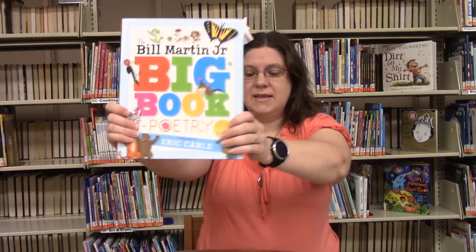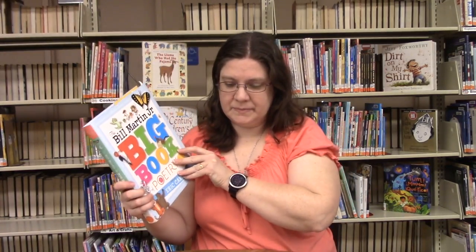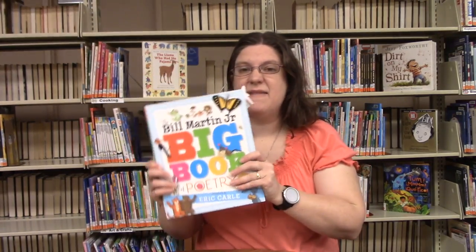Our last one is the Bill Martin Jr. Book of Poetry, edited by Bill Martin Jr. and Michael Sampson, published by Simon and Schuster. There are poems on many different topics in here — animals, nature, school, people in places, all the year, family and home, and Mother Goose. Did you know that a lot of Mother Goose rhymes are poetry?